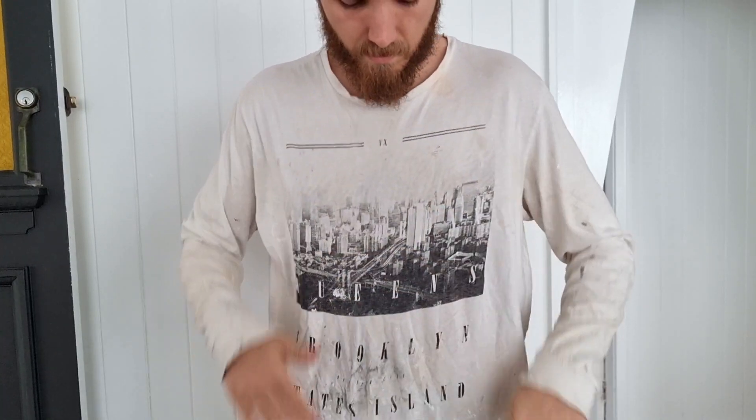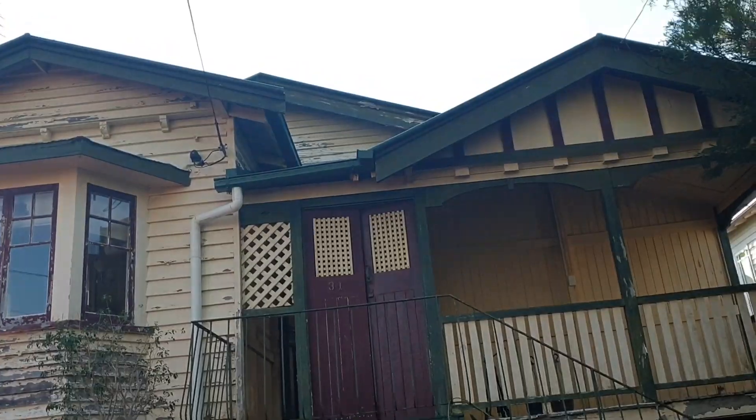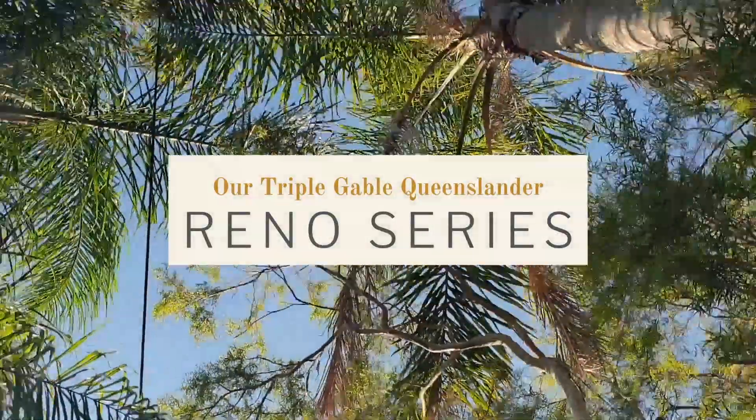Hey guys, welcome back. We're back for our renovation series, back to restart our renovations. If you followed along with our channel at all, we've been renovating this beautiful little house called the Triple Gable Queenslander — and that's because it's got three gables at the front of the property.